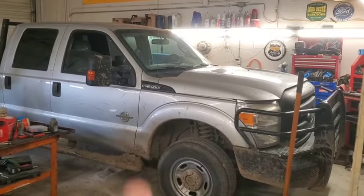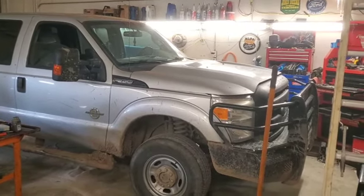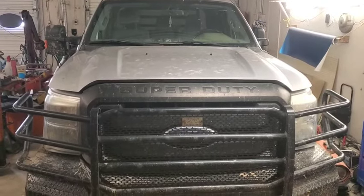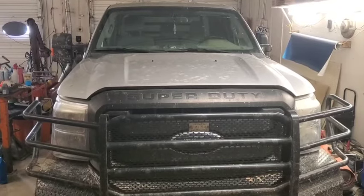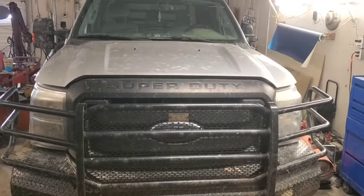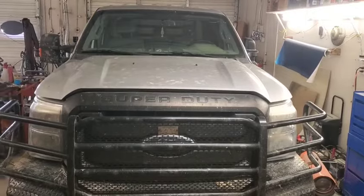Hey folks, welcome back. We've got this 2012 F-350 in the shop today. It's got about 315,000 miles on it, it's a 6.7 Power Stroke. The issue they told me is that driving down the road it'll just randomly shut off, and then when they pull over and go to restart it, the lights do come up on the dash but when they go to turn the key nothing happens - no crank, nothing. Sometimes after a while it will restart again.